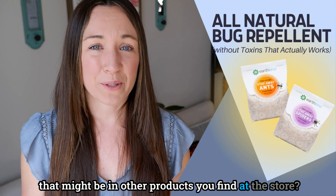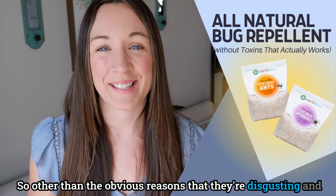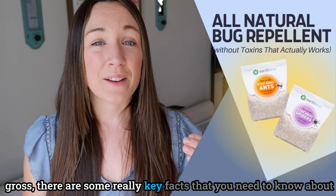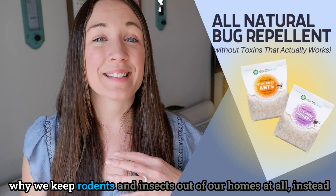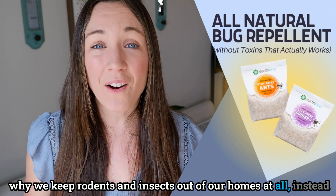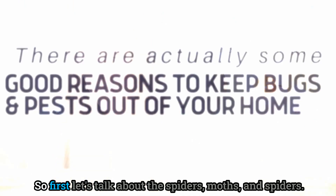Other than the obvious reasons that they're disgusting, there are some really key facts you need to know about why we keep rodents and insects out of our homes — instead of just letting them in and killing them inside.